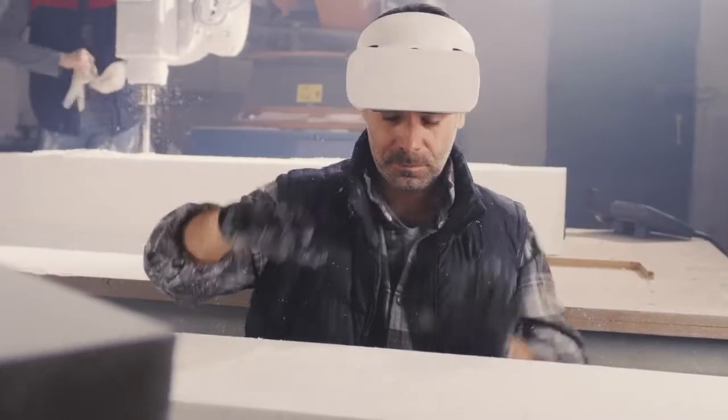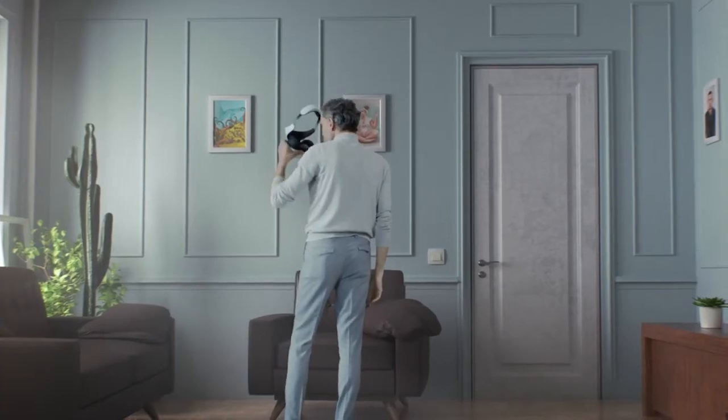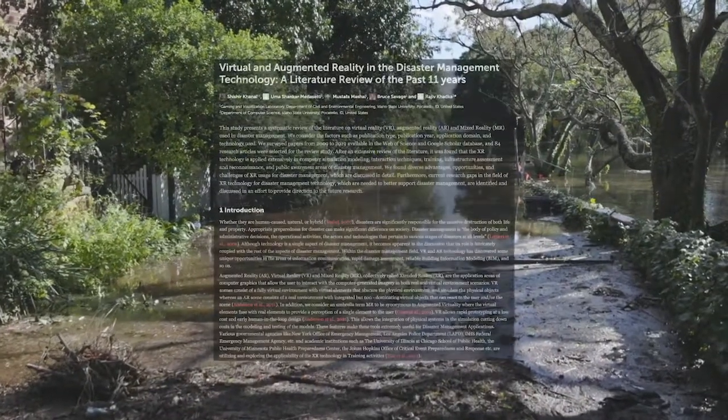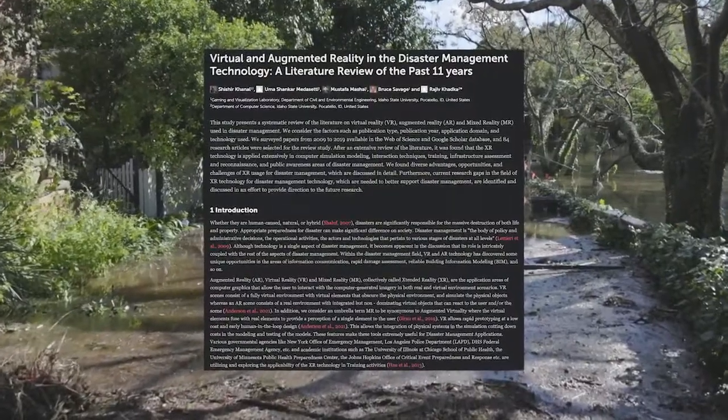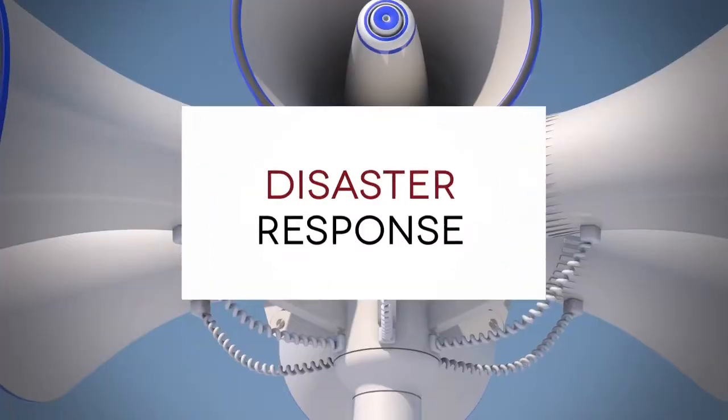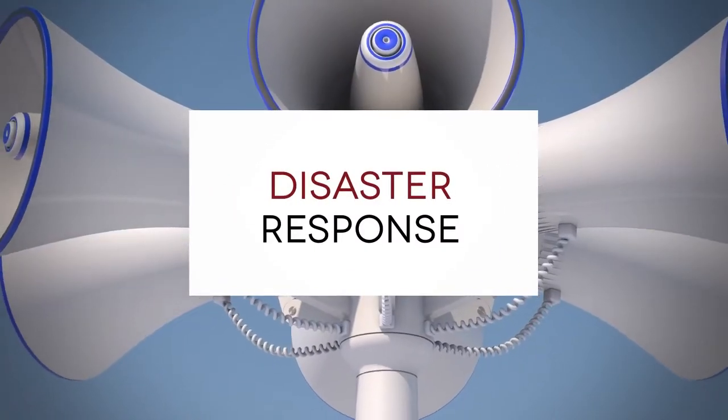Across the nation, police departments and fire departments are training their employees with the latest virtual reality consoles. Each simulated scenario is customizable and can change based on how the user handles it. Thanks to today's advanced graphics, the training environment feels as authentic as actual responses in the field.